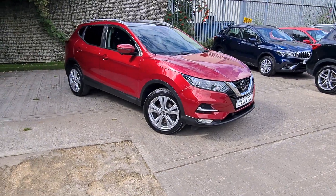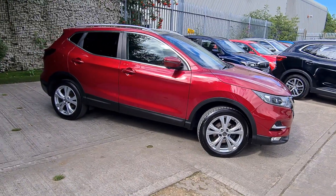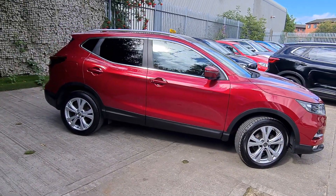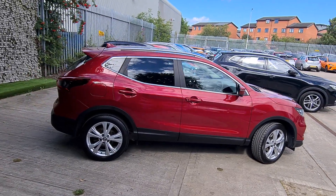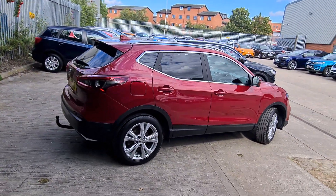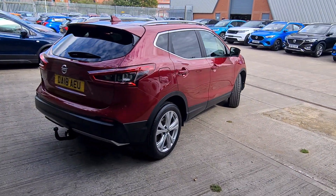Hi, welcome to Luscombe Suzuki Elite. My name is Patrick, and in this video I want to share with you this red Nissan Qashqai that came in as a part exchange. It's quite low mileage.